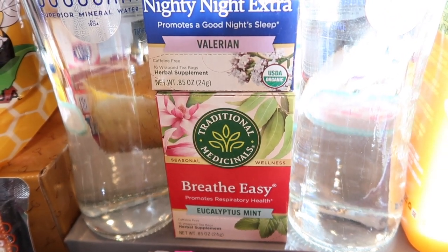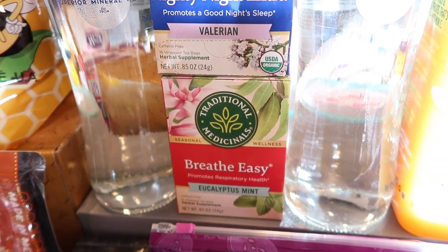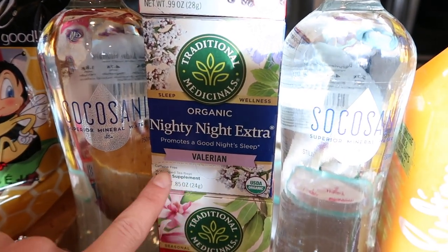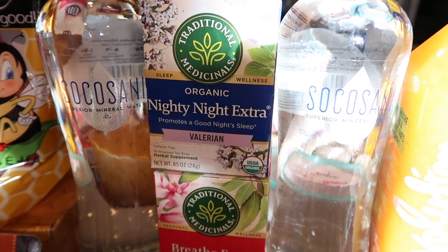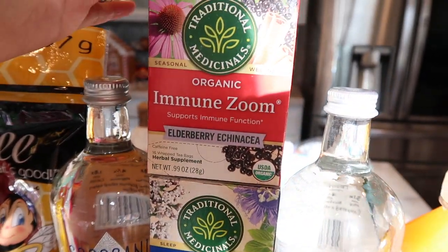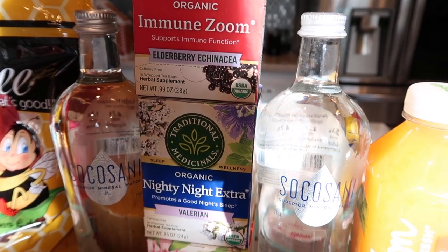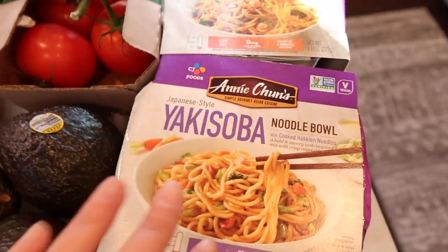Traditional Medicinals is a tea I'm very familiar with and really like. I got the Breathe Easy because Tim has been having a cough that won't quit. I also got the Nighty Night Extra with valerian, which really helps put you to sleep — when you're sick it's really hard to fall asleep and feel comfortable. And then the Immune Zoom elderberry echinacea, which I want to have on hand anyway because it's winter and it's important to have this stuff ready to go.